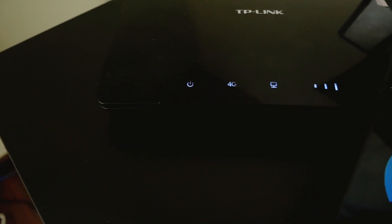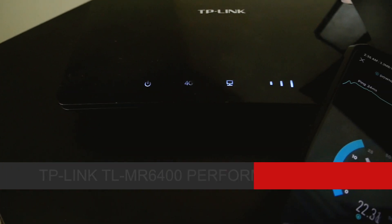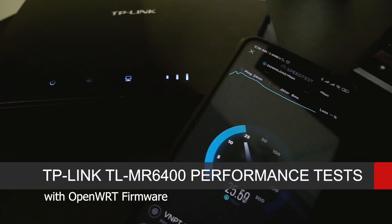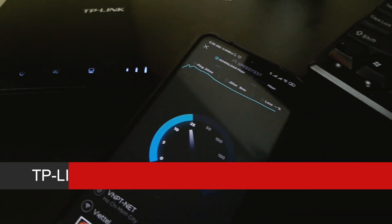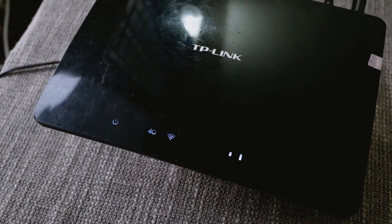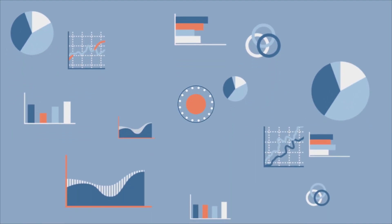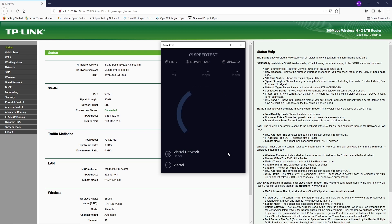Hello everyone and welcome to Venn Tech Corner. In this video we are going to do some tests to see the performance of the TP-Link TL-MR6400 running OpenWRT. The test consists of NAT and Wi-Fi throughput, OpenVPN and WireGuard VPN tests. At the same time we will also run the test on the router running stock firmware to have a good comparison.